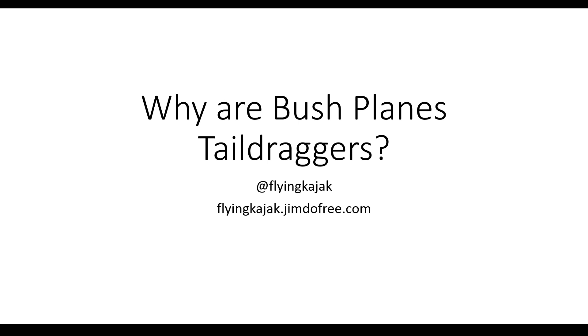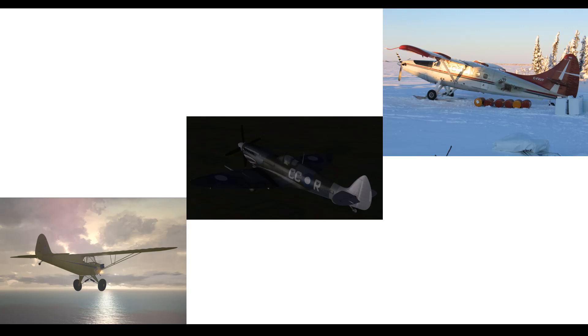And if you look at bush flying videos or search up common bush planes, you'll notice one thing very quickly. Most bush planes — I put in a few examples, like the Piper J3 Cub or the DHC Turbo Otter — are tail-dragger aircraft.